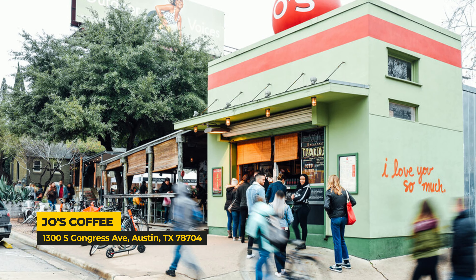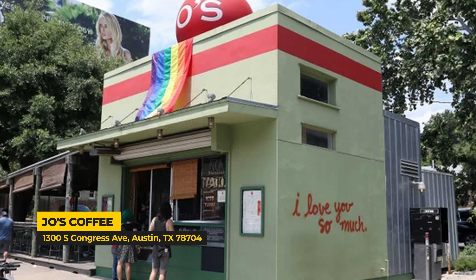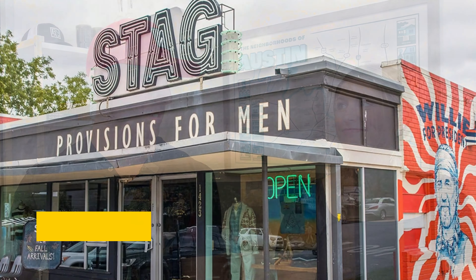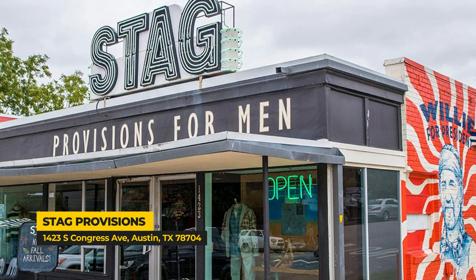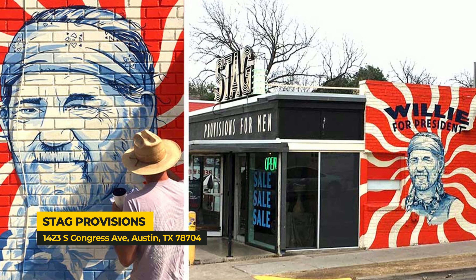Next up are the photo ops. One of our favorites is the iconic 'I Love You So Much' sign on the wall of Jo's Coffee Shop — expect to wait in line, not only for the coffee but also to get your picture in front of that sign. On the side wall next to Home Slice, there's a big picture of Willie Nelson — got to get your photo with Willie. And in the median of Congress, you have a straight shot down to the Capitol building. Make sure to get your photo op, post it to Instagram, and tag us.